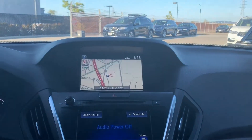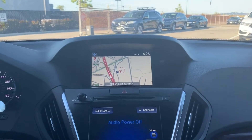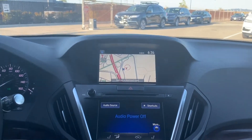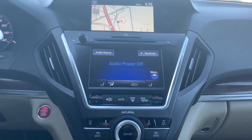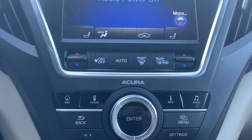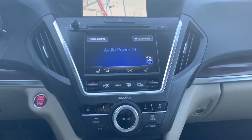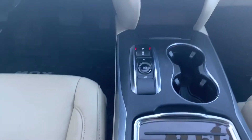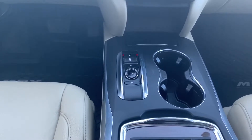In the center console we have two different screens. The top one has your phone and navigation system, and the bottom one has your sound system. You will also be able to access some of the climate system features, though you will still have those dials right below. This is a push-button transmission with a big V6 engine.